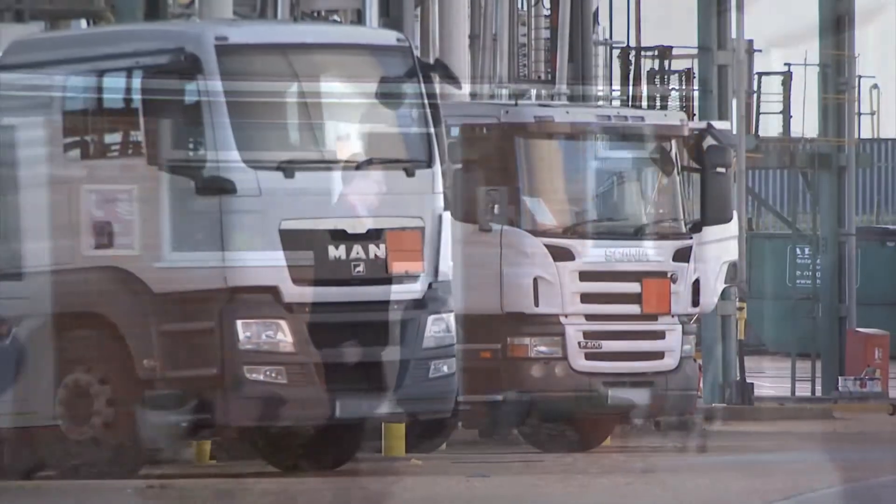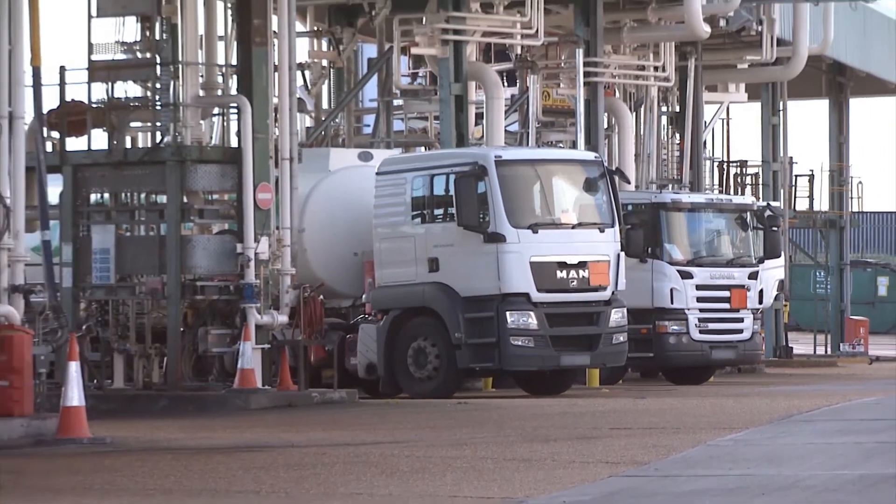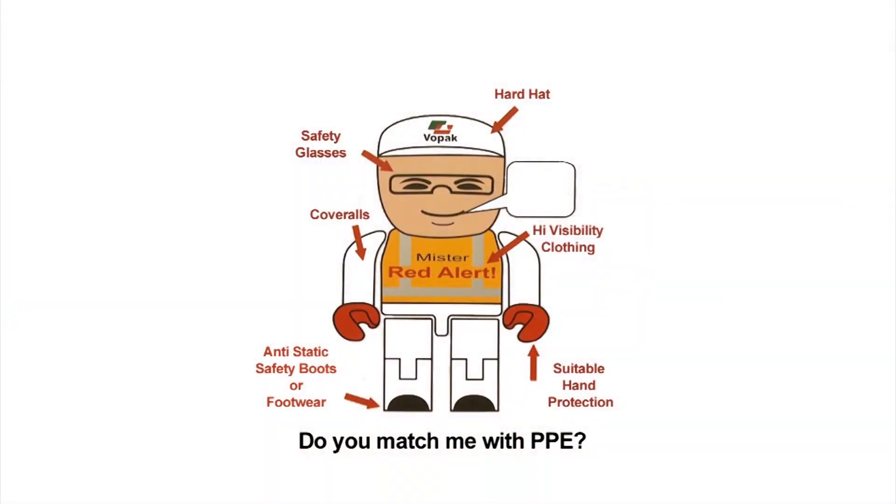Within the operational area of the terminal, there are rules which apply concerning the use of additional protective clothing. This includes the wearing of hard hats, safety glasses, high visibility clothing and anti-static safety boots or footwear. Additionally, you must ensure your arms and legs are covered at all times. Your site representative will ensure you are provided with the correct safety equipment should you need to enter these areas.